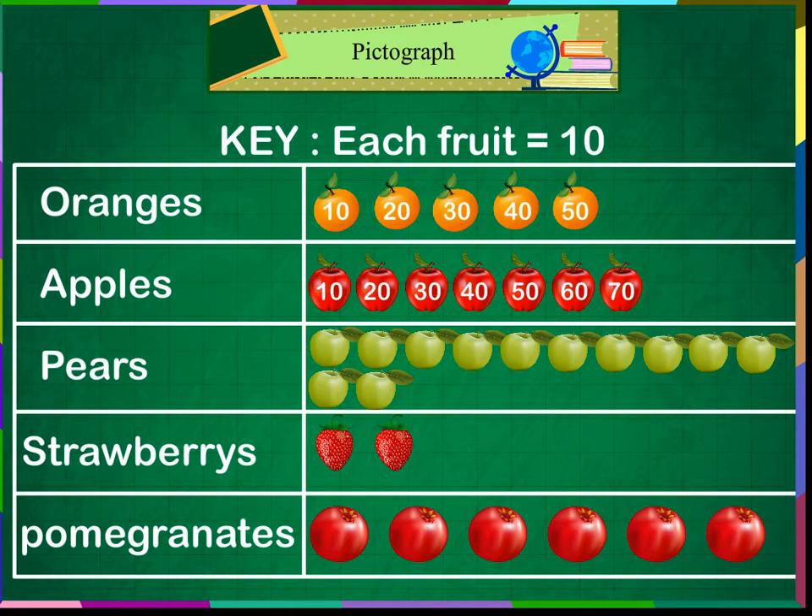He has sold 120 pears. He has sold 20 strawberries. He has sold 60 pomegranates. Are we right, Meeta? We are, Rita. We are right.